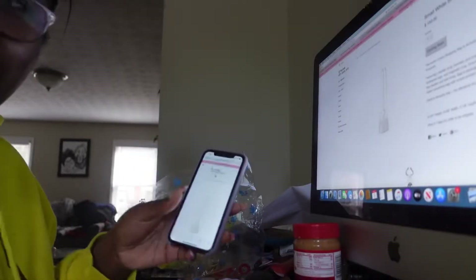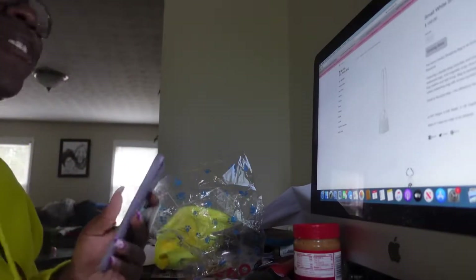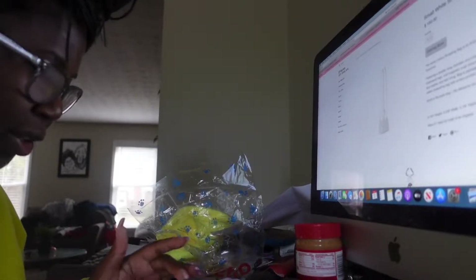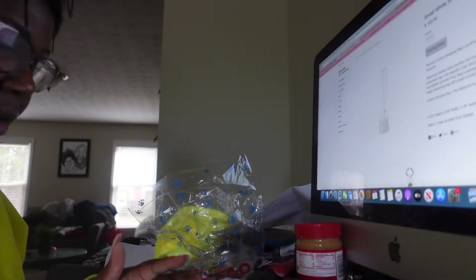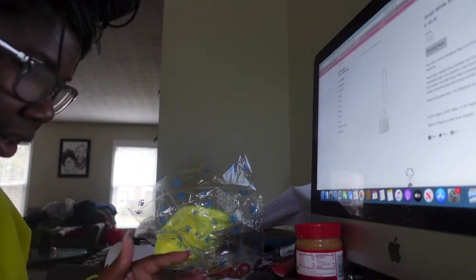Wish me luck, my nerves are so bad. I want this bag so bad — this is going to be my first one. Alright, it's 8:58, I am locked and loaded. If I don't get this bag I'm going to be so pissed. Let me prepare my fingers to refresh. I'm just going to start refreshing the page constantly until nine o'clock.